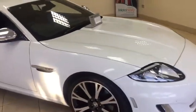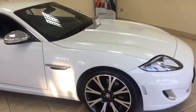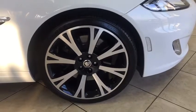This Artisan Edition is finished in Polaris White with navy blue Scriffito leather, and as an Artisan Edition it has the unique 20-inch polished-faced alloy wheels.